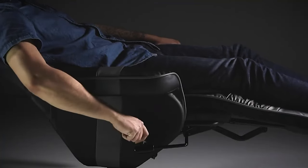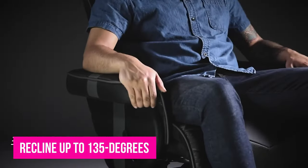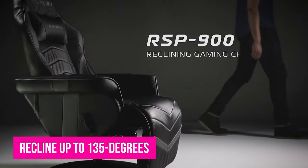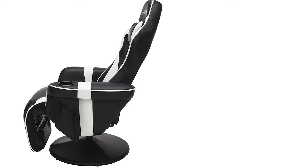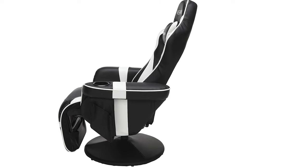When you need to take a break from the game's action, the Respawn 900 lets you recline up to 135 degrees. Plus, with a separately adjustable footrest and included neck pillow, this chair is the lap of luxury and comfort. The chair and footrest are also a continuous surface so you don't have to worry about wires getting caught in the mechanisms. It even has two cup holders and pockets for snacks, so you really won't get up for a while once you get comfortable.